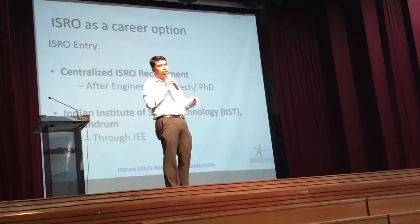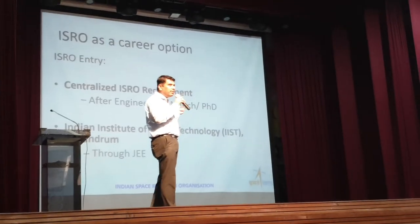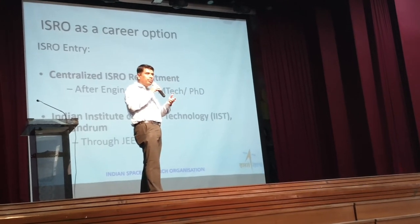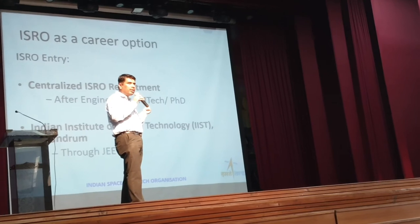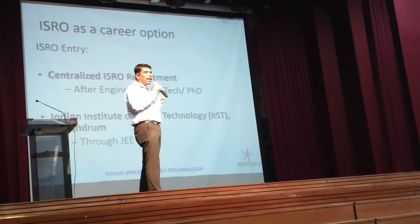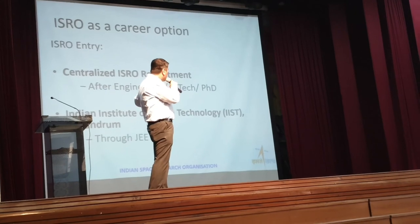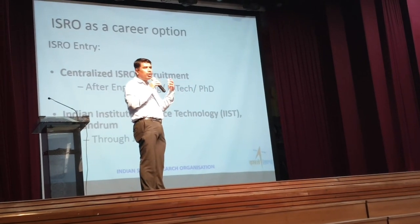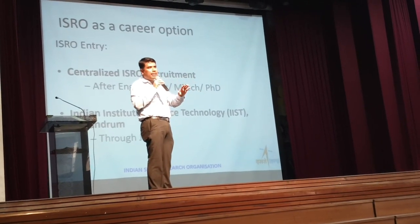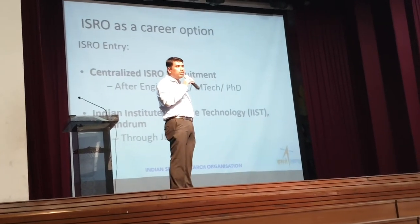There is a bond of four or five years since education was free. This option is for people pursuing engineering in 11th and 12th. Advertisements come in all national newspapers and on the ISRO website. The other option is after graduation — after BTech, MTech, or BE. That is the centralized ISRO recruitment, which is how I got recruited into ISRO.